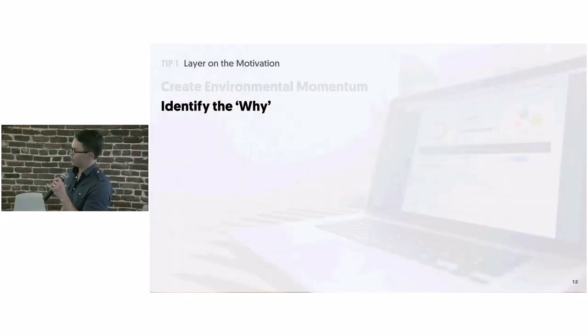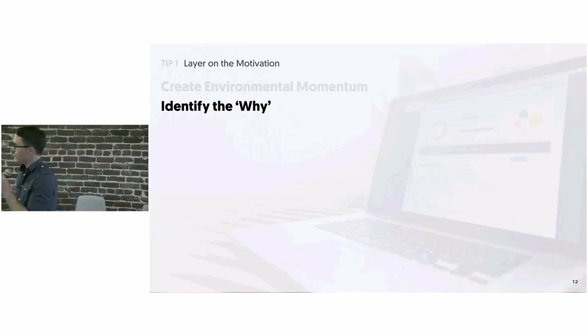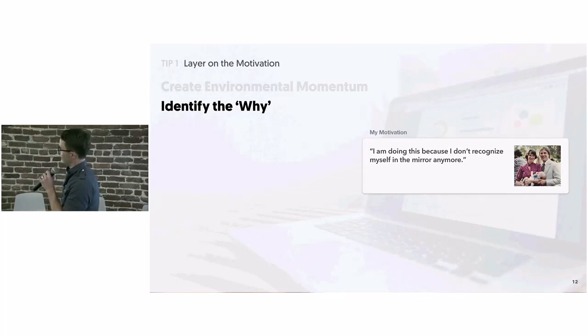On the intrinsic motivational side, one of the most important things we do is during account setup, we really help them identify what their why is — why are they in the program, what is going to motivate them to keep with this six weeks in when it's challenging? We hear statements like this one from my dad, who was about six months into the program: 'I'm doing this because I don't recognize myself in the mirror anymore.' We hear all sorts of deep and provocative reasons — 'I want to see my kids graduate from college,' 'I want to be able to meet my grandkids' — things that are super powerful and can really reignite their interest when they're struggling.